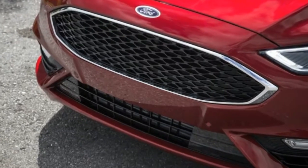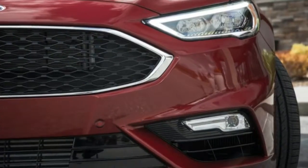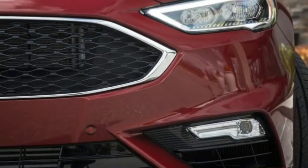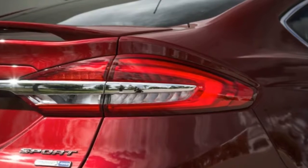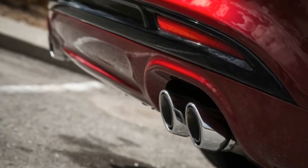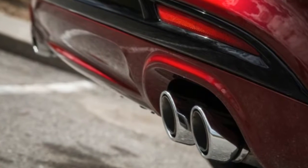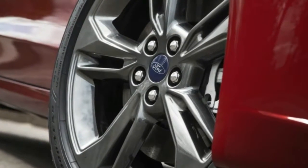The EcoBoost gives Ford bragging rights as the first modern family sedan to bust through the 300-horsepower barrier, and it outmuscles a lot of would-be sports sedans in the near-luxury arena too. There's a lot of grunt on tap — too much, really, for a front-wheel-drive vehicle. See our review of the front-drive Lincoln MKX with this engine.